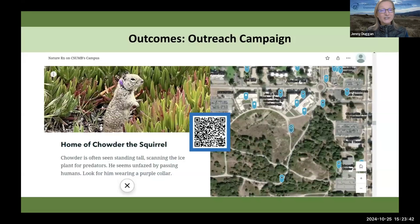Our campus NatureRx group does a story map that we're using as a map of our campus highlighting nature places that are supporting all of the benefits we've been talking about today. We've also got the location of at least one of our squirrels on the map, and that's actually our students' favorite part of the map — they love the squirrel.